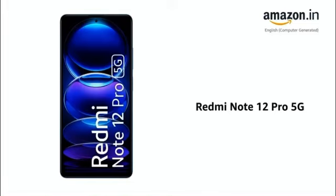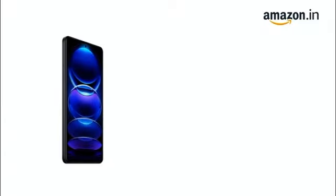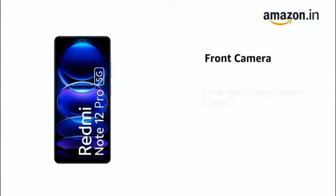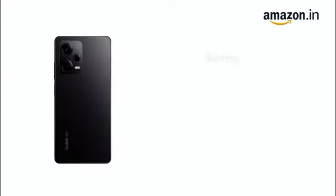Presenting the Redmi Note 12 Pro 5G. The phone has a display of 16.94 centimeters (6.67 inch) with Full HD resolution. It features a 50 MP plus 8 MP plus 2 MP rear camera setup and a 16 MP front camera.